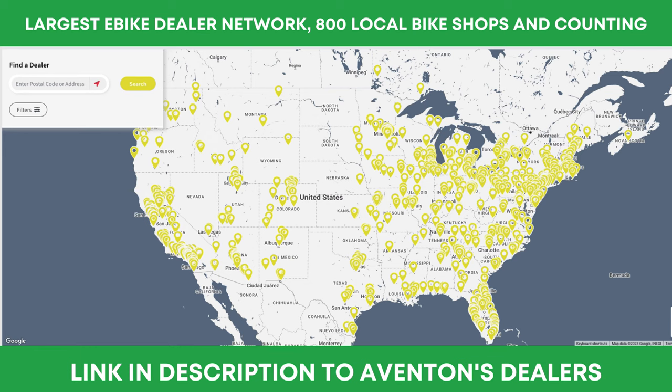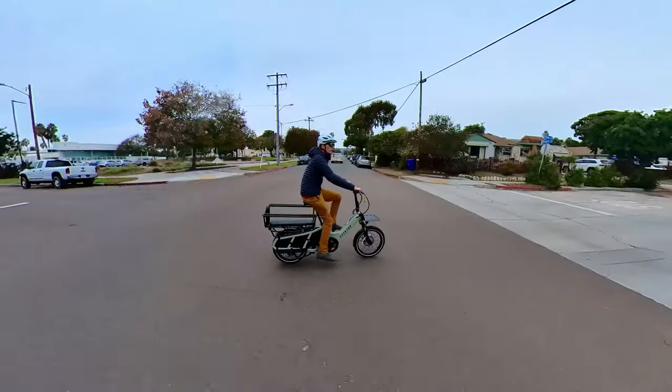Aventon has some high-quality accessories — the frame bag and foot boards are included. The Abound comes in two colors. Aventon also has dealerships around the US, so you can buy it in store or online — your choice.